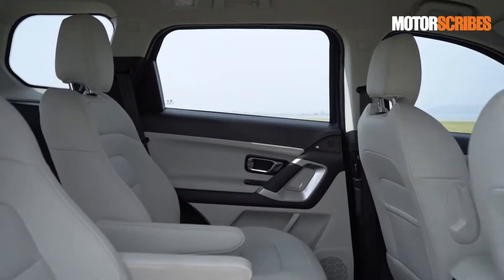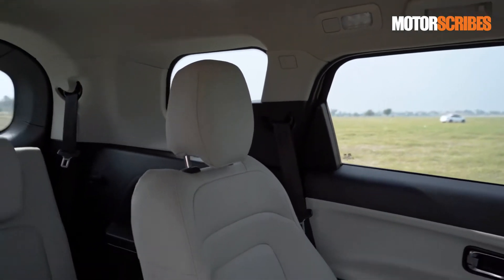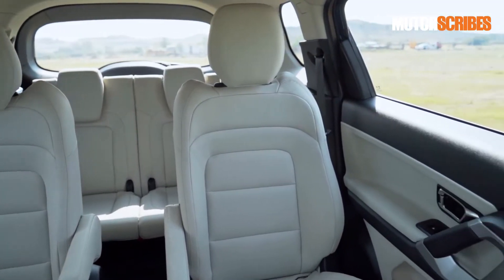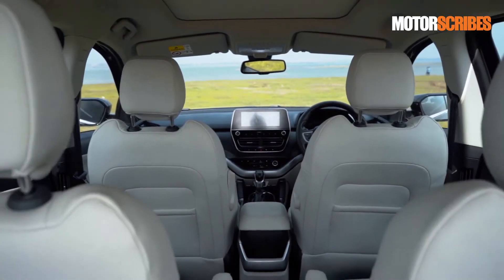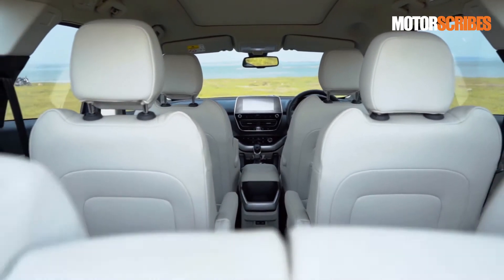The second row of seats have a track allowing them to be moved forward in case the last row needs more leg space. This attention to in-cabin space ensures that the passengers can travel in comfort for extended periods of time. Each row also has enough storage, AC vents and power outlets to cater to everyone in the vehicle in a convenient manner.